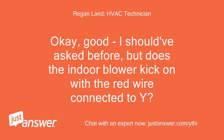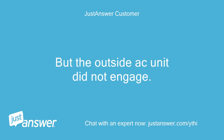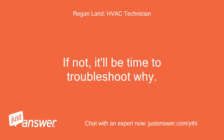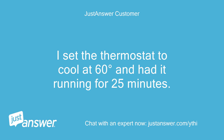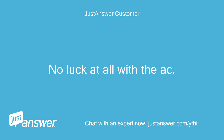Does the indoor blower kick on with the red wire connected to Y? It does — I did that earlier, but the outside AC unit did not engage. Maybe it needed more time to react? There are delay timers on many outdoor units. You can try leaving the AC on for 10 minutes and see if the outdoor unit comes on. I set the thermostat to cool at 60 degrees and had it running for 25 minutes, checking the AC unit outside periodically. No luck — it never kicked on.